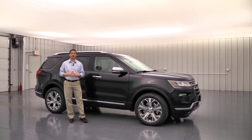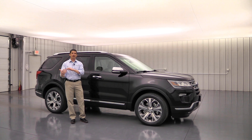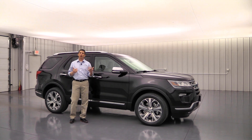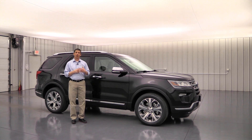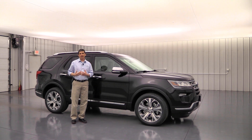We're kind of excited about this trim level because it brings a package that is new for 2019 that's going to really take this Limited and almost give you a lot of the features of the Platinum from the previous year. Down in the description, if you're watching this on YouTube, I'll have the timestamps as we go around the vehicle — the outside, the inside, the different packages — and I'll even give you the prices for those packages down there too.